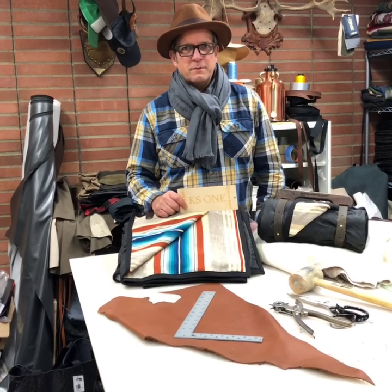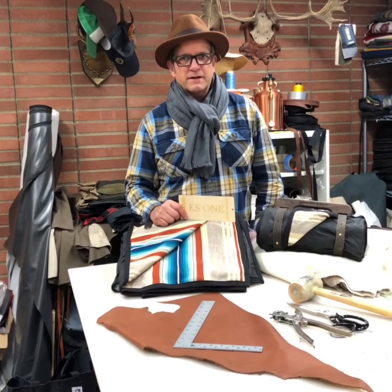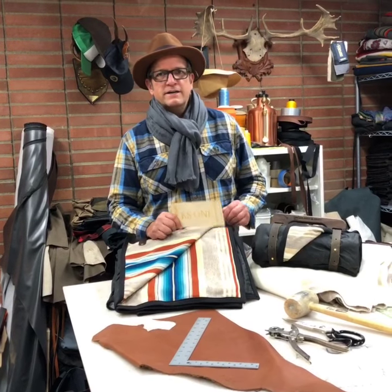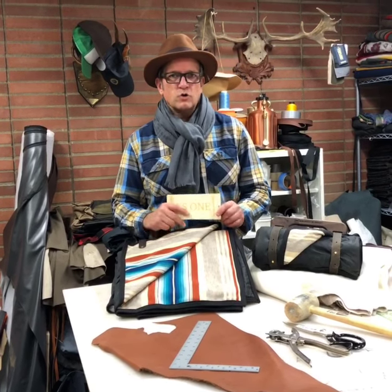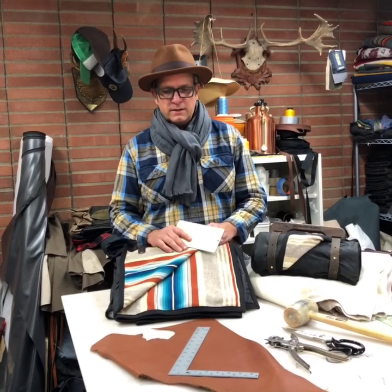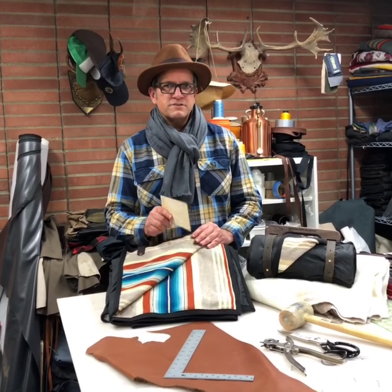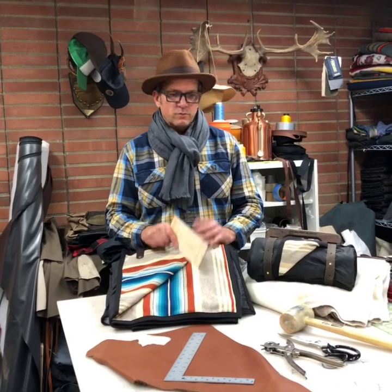Hi, Kerry Cotter here, founder of Belmont Blanket. Just wanted to tell you about a special blanket that we made for Pendleton. It's called the KS1. Only 65 were made and will ever be made. It was made with their special Pendleton Serape striped fabric, which is amazing.